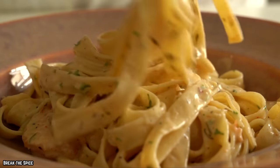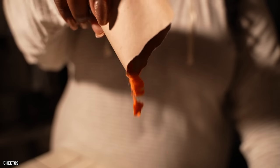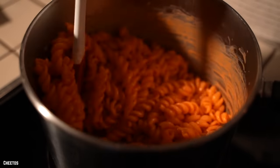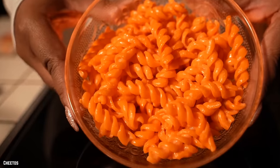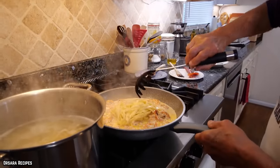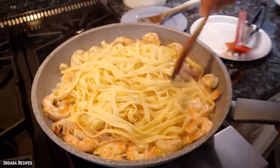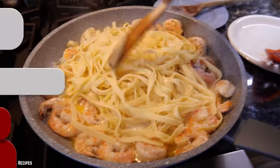No one will blame you for going for some fettuccine Alfredo when a carton of neon yellow macaroni and cheese won't suffice. The quasi-Italian dinner was most likely conceived in Rome by a cook feeding his wife and child, but it's become a great hit in the United States.